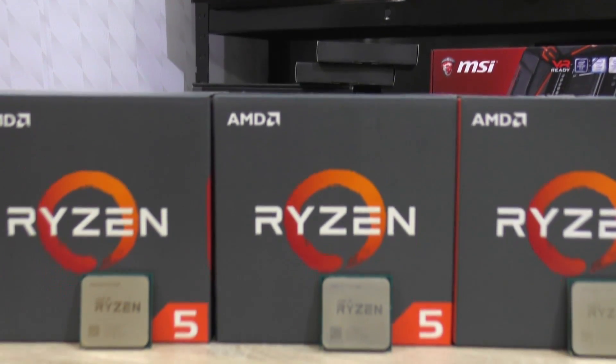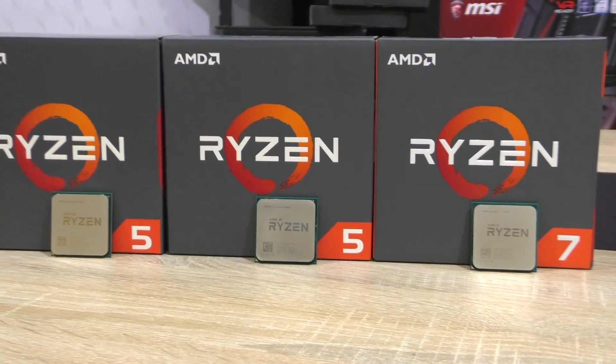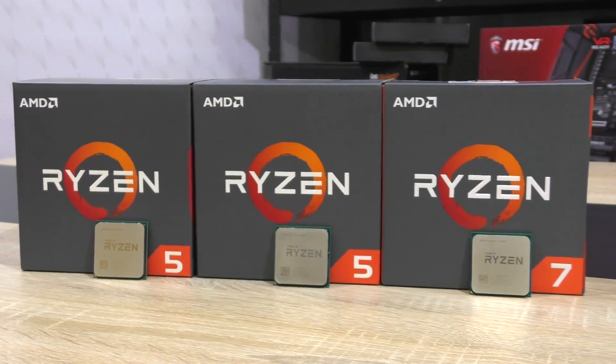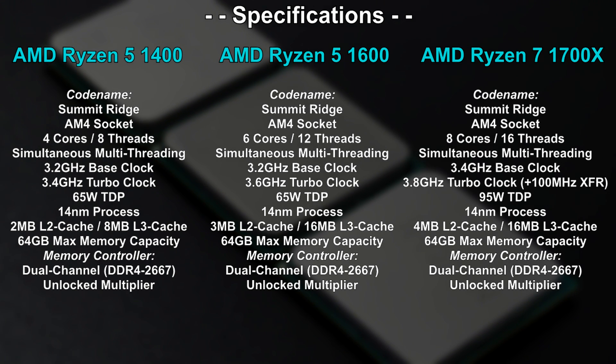I've been milking that Ryzen cow a lot lately, but it kind of has to be done. So today you might find out what CPU out of the three is the best deal for you. When taking a look at the specs, we immediately see the core and thread difference.